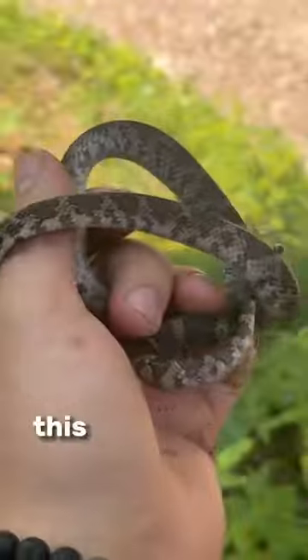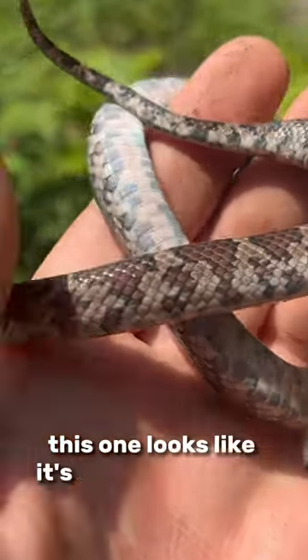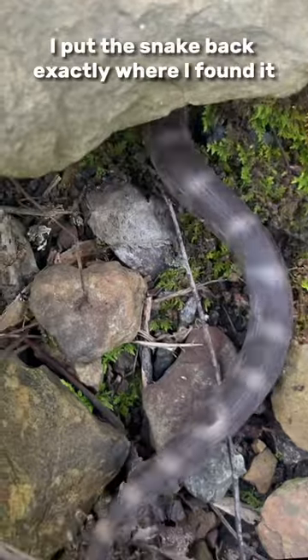First rock, best rock — there's a snake. This is an eastern milk snake. Non-venomous and completely harmless. This one looks like it's going to shed soon. Because they're king snakes, they will eat other snakes, even if they're venomous. And of course I put the snake back exactly where I found it.